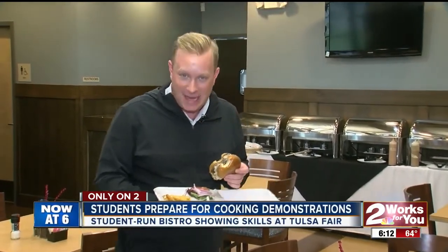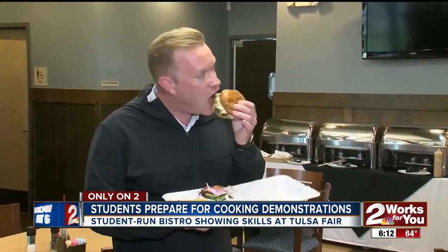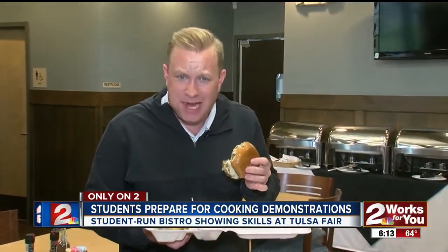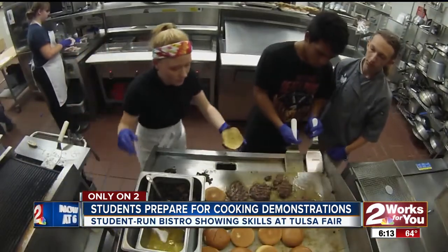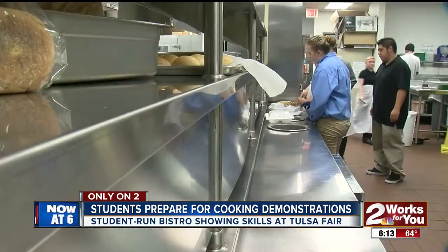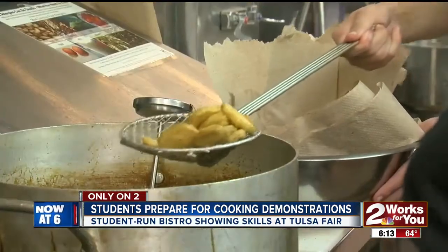This looks like a restaurant, but it's actually here at Nathan Hill High School. This is Nathan's Bistro, and burgers like these are being made and prepared by students. This is not in the school's cafeteria — it's the Nathan's Bistro Kitchen, and it's run by students.